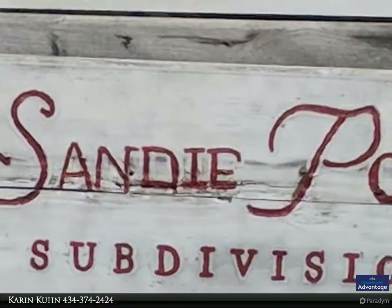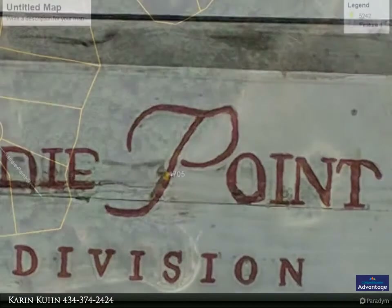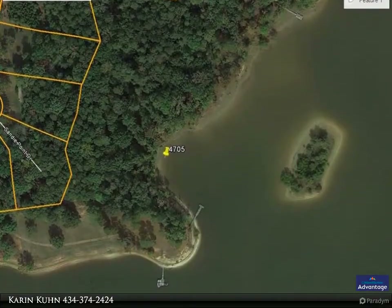Kerr Lake acreage with preserved dock spot — 1.5 acres offered at a great value, far below the assessed value of $160,000 for two lots.